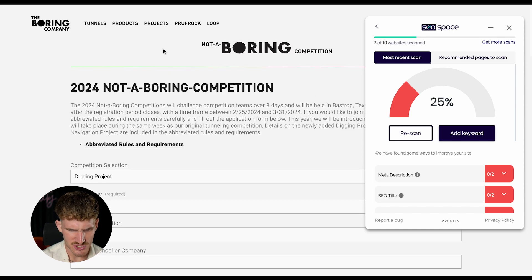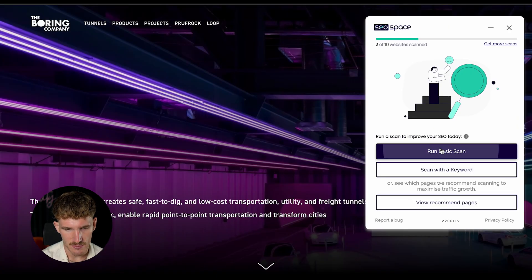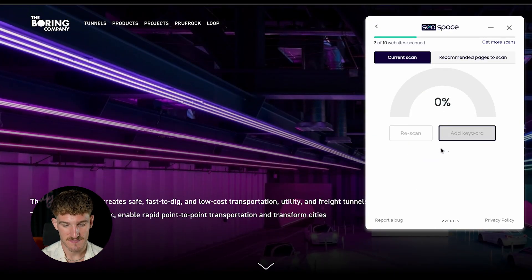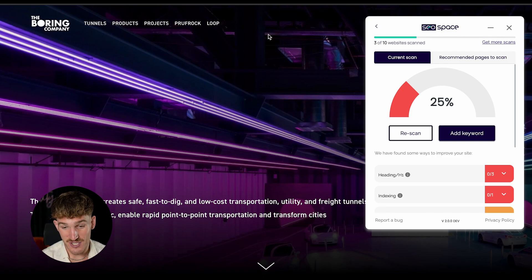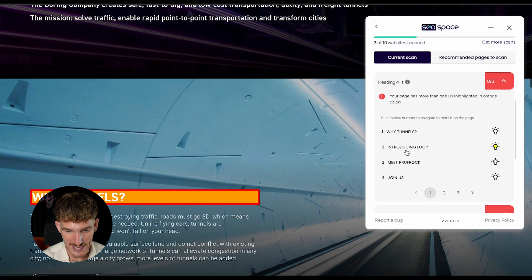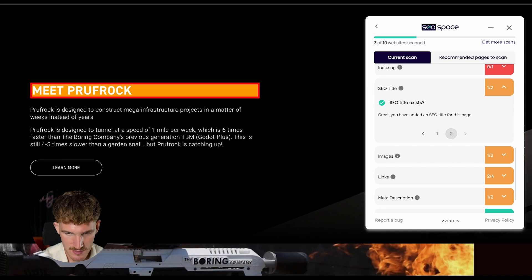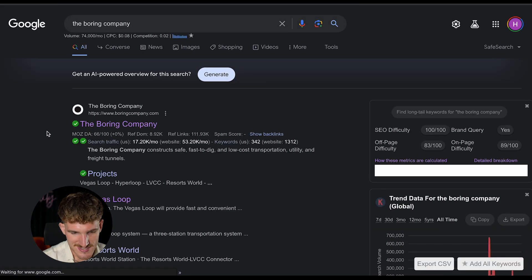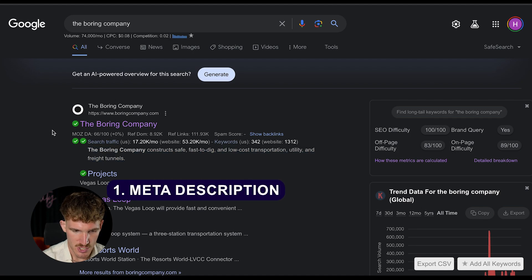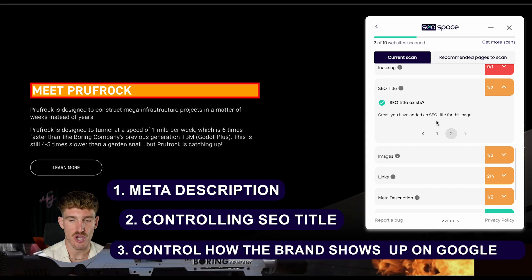Moving on, the Not a Boring Competition page looks like an internal or promotional page, so we'll skip that. Completing a scan on the Boring Company's homepage, even there, there's a lot of things SEO-wise that need to be improved. The homepage has more than one H1, which is bad for SEO, and the SEO title is too short. Typing in the Boring Company, you can see a lot can be done to control how the brand shows up on Google, including controlling their meta description and SEO title.